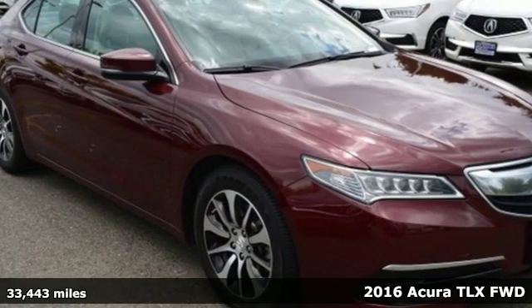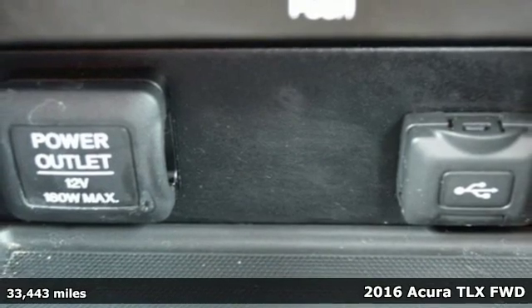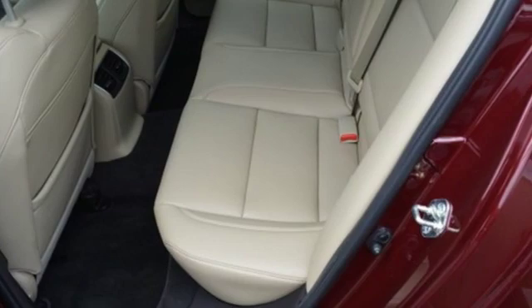It's a 2016 Acura TLX. At Acura, we manufacture exhilaration so you don't have to. It boasts an impressive list of features,